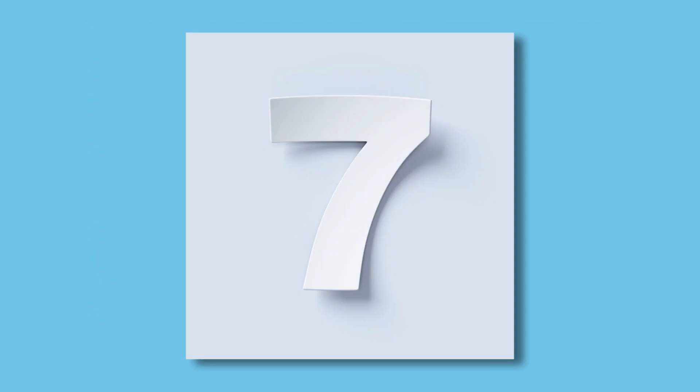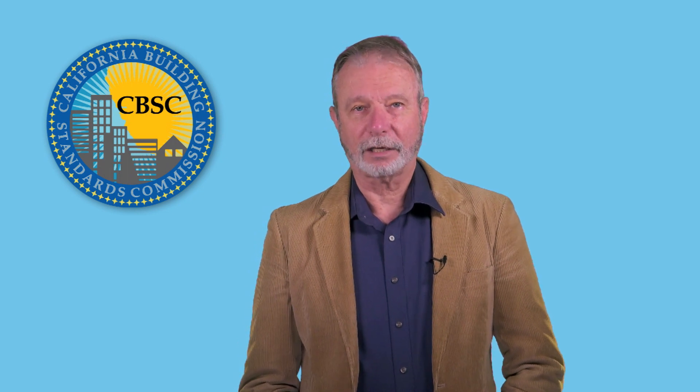Part 7 is a reserve part. No building standards are presently located in this part. It previously contained elevator safety standards that are now located in Title 8 of the California Code of Regulations.